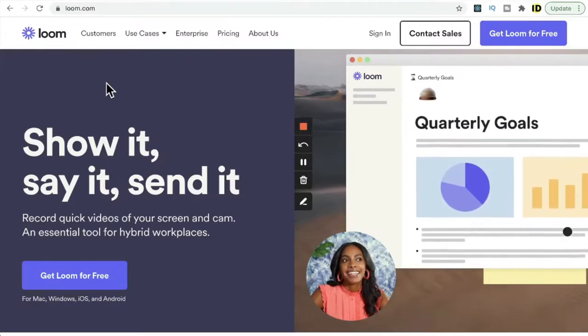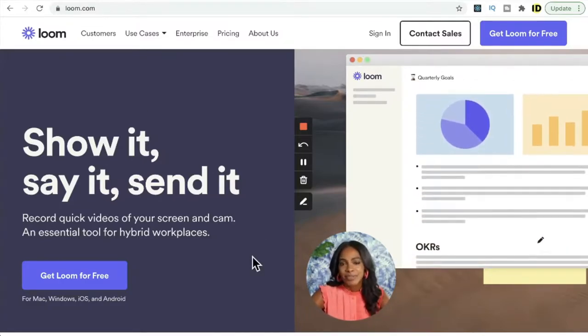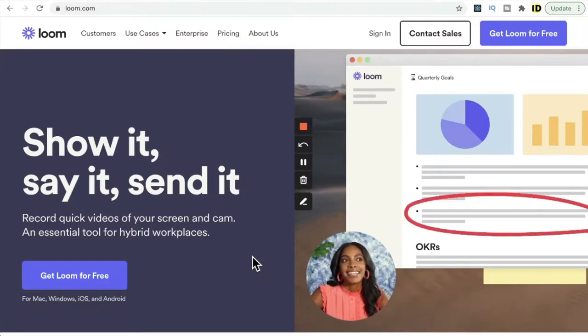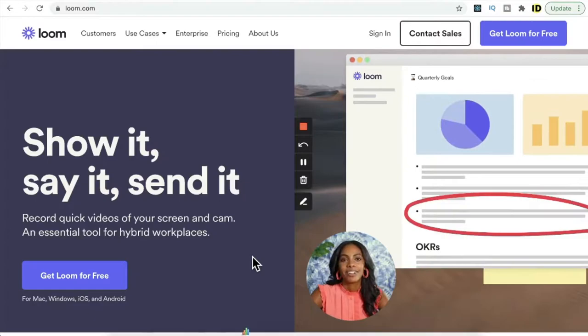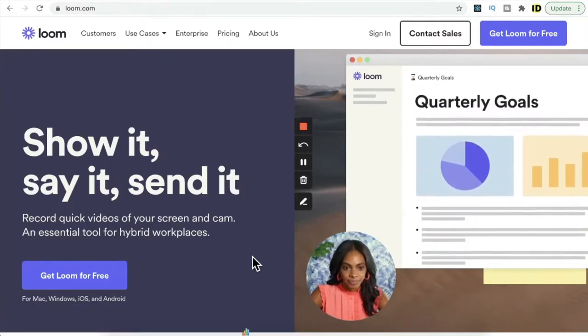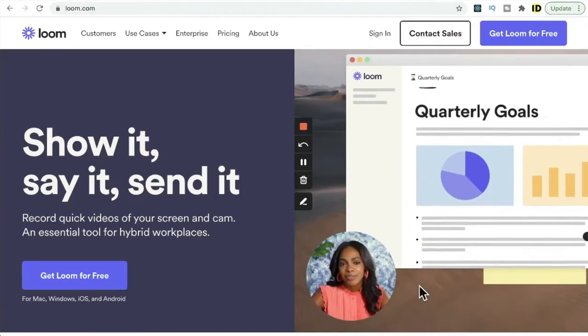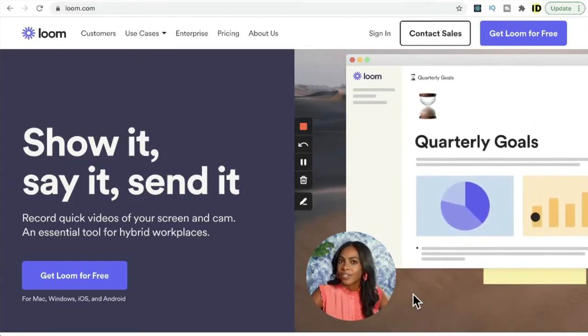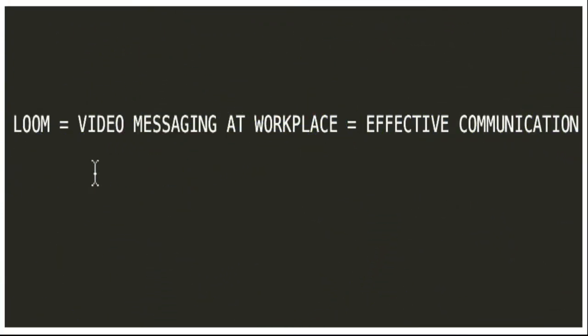Loom has a platform where employees can send quick video messages for communication in the workplace. Usually when an employee wants to convey a message to another employee or team, we send text messages or emails, which are not very expressive and we lose a lot of emotion. Using the Loom platform, you can send a short message along with video where you can explain exactly what you mean. From my understanding, Loom is a platform that provides video messaging at the workplace.